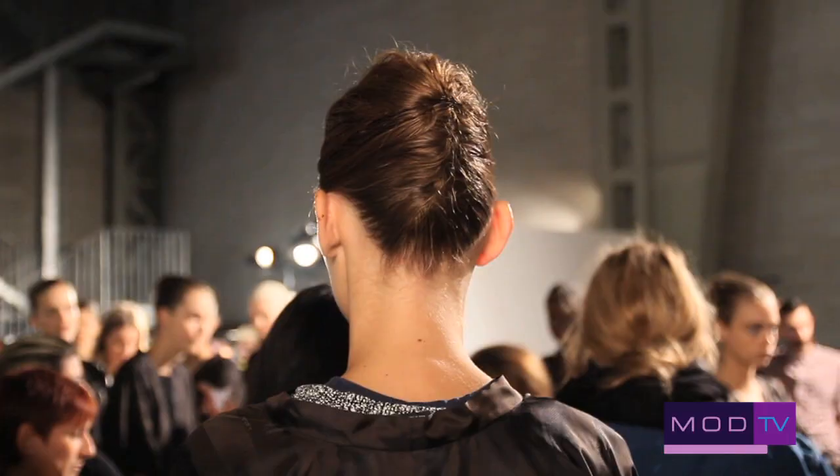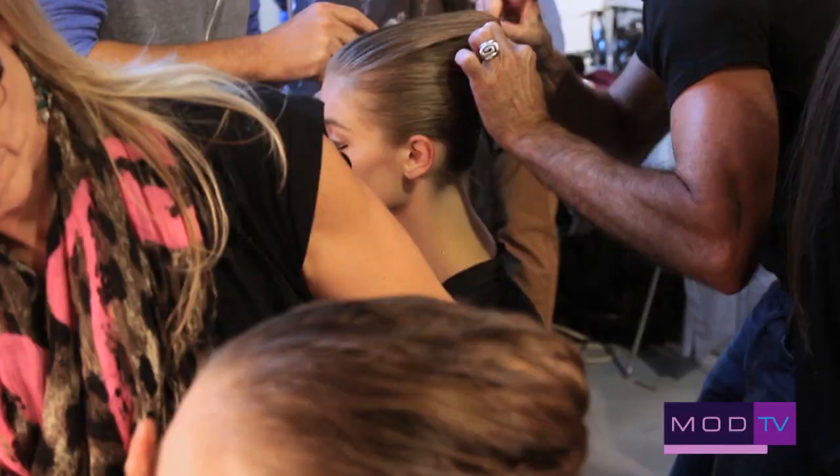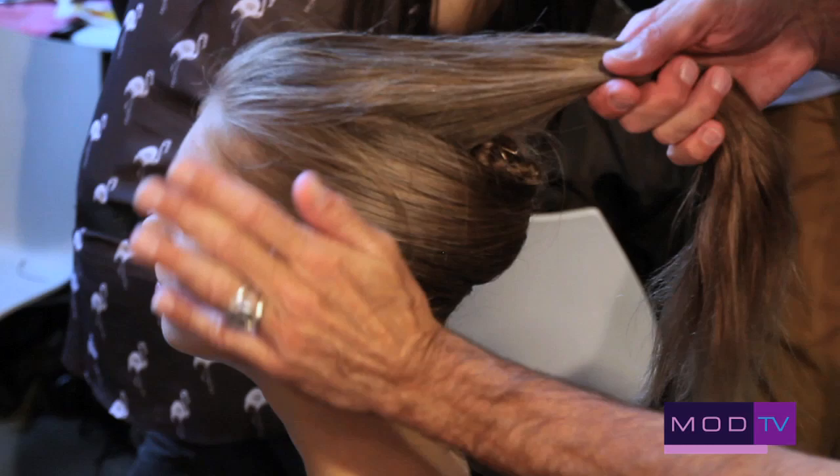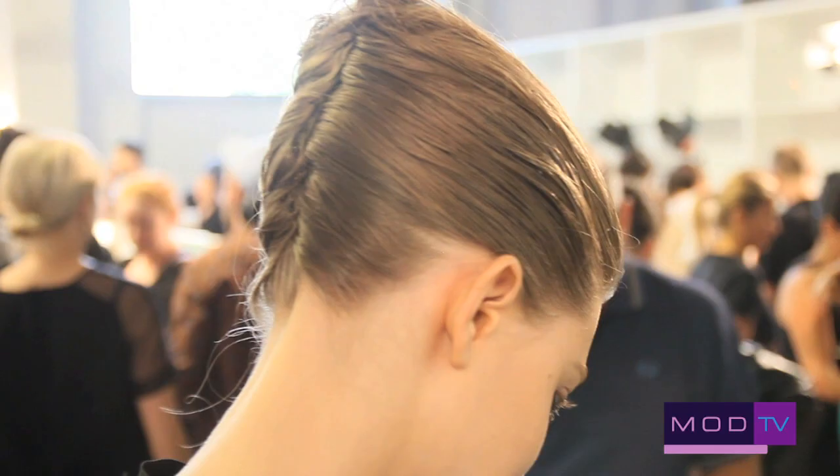Sharp, aerodynamic. It's a complicated process because some of the girls have a lot of hair. So we're having to section a big piece of hair at the back, pin it in a flat bun and then do the fold over the top, so the hair goes up rather than following the shape of the head. It's changing the shape of the head, squaring it off a little bit — a sort of geometric shape to reflect the geometry of the clothes.